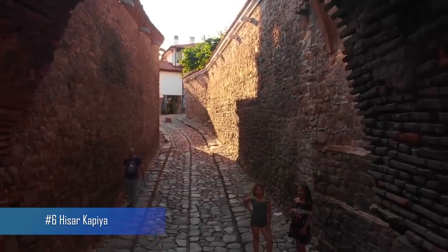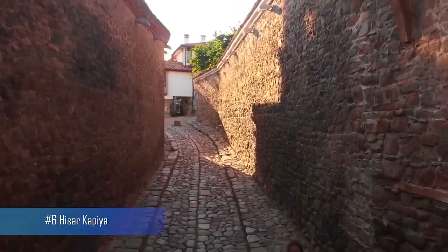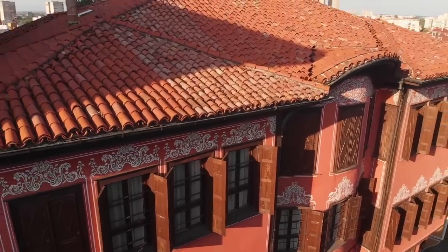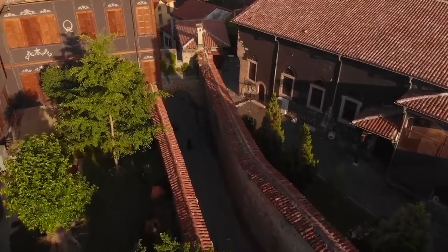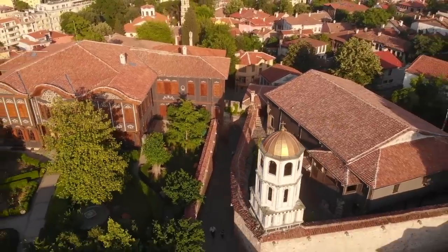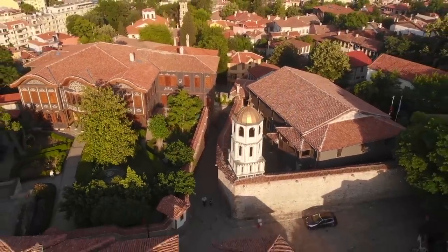Number 6: Hissar-Koppia. As one of the best-preserved gates to Plovdiv's old town, Hissar-Koppia is a fascinating glimpse into the city's history. Visitors can admire the gate's intricate stonework and imagine what it was like to enter the city through this ancient portal.